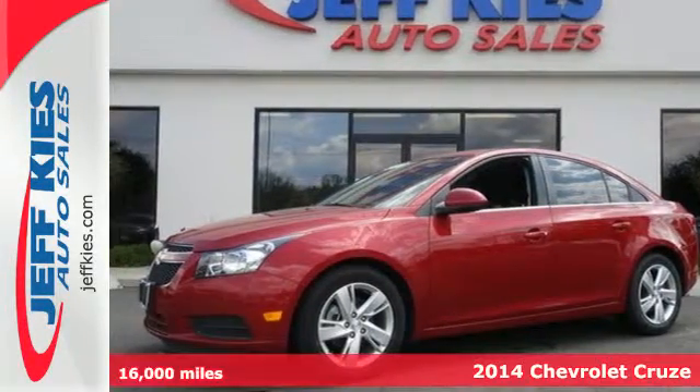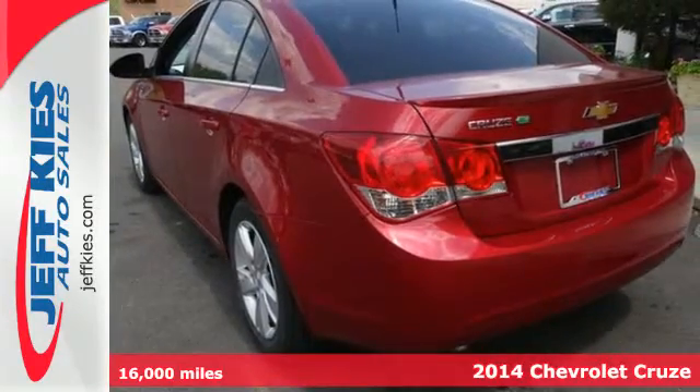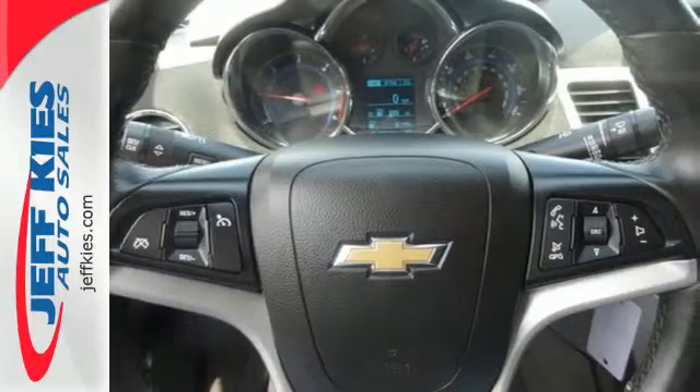It's a 2014 Chevrolet Cruze Diesel. It's a compact sedan, but its roomy interior will make you think otherwise. Not only is it surprisingly roomy, but this Cruze is efficient, practical, and safe.